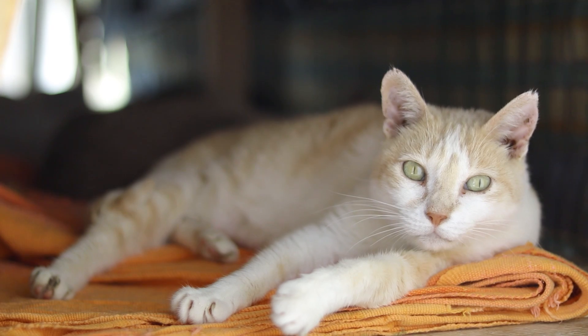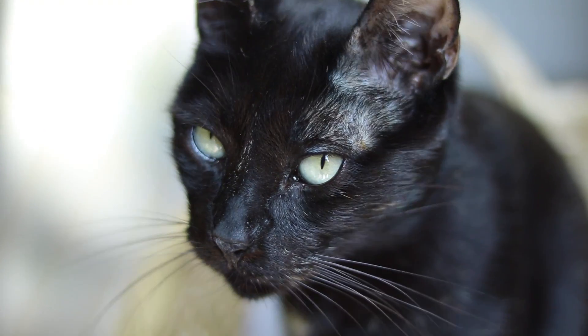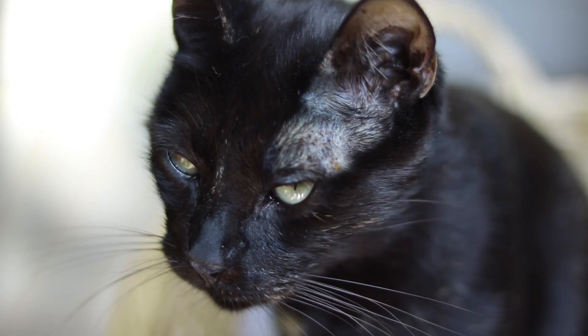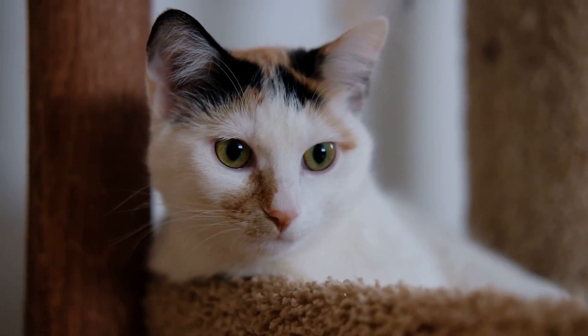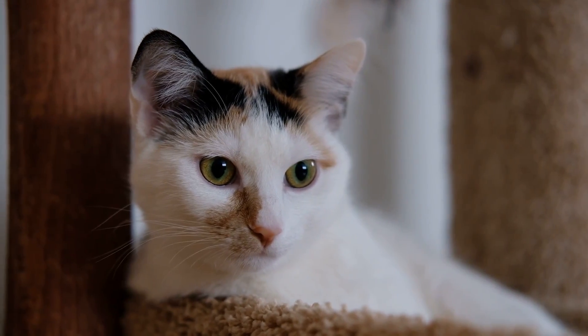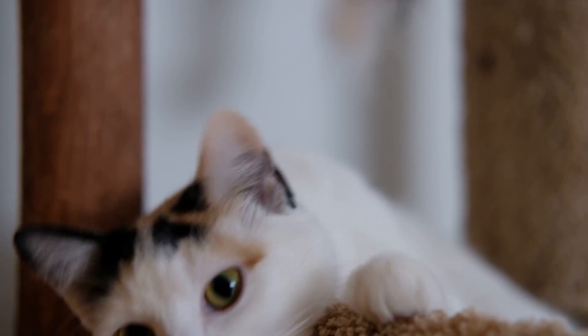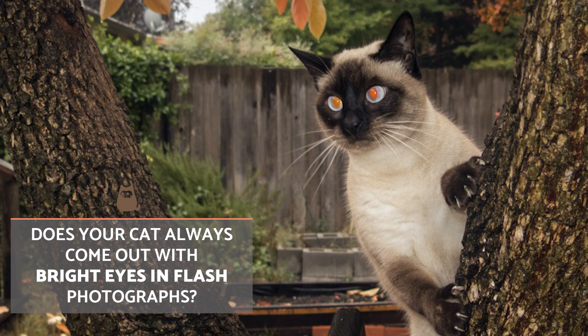In addition, the breed and physical characteristics of the cat can also influence the coloration, meaning color variation is also linked to phenotype. This is why we can see cats with greenish, reddish, or yellowish highlights. In general, cats with a light-colored coat and blue eyes are the ones that tend to have red reflections.